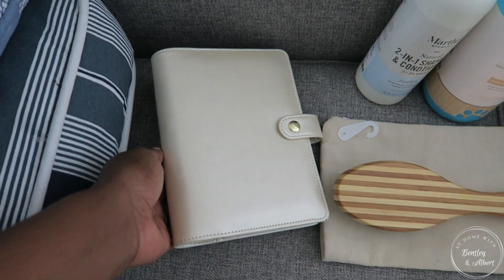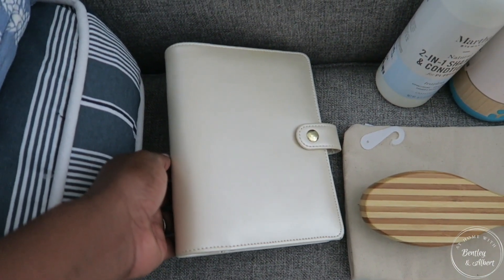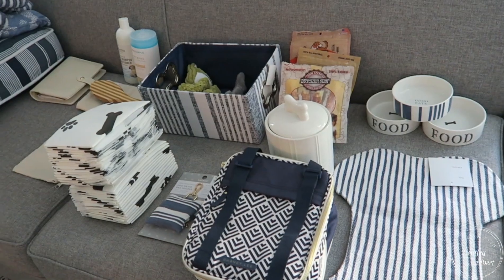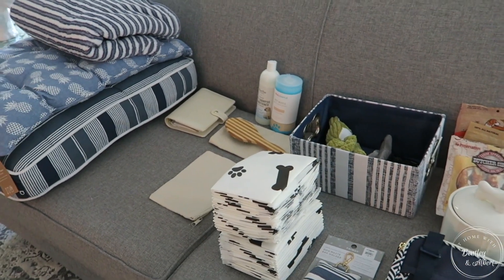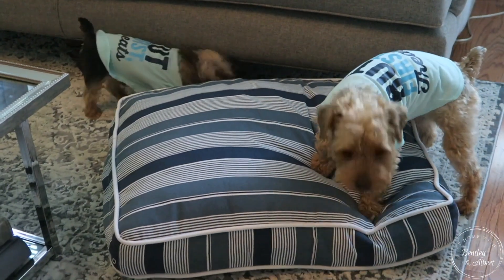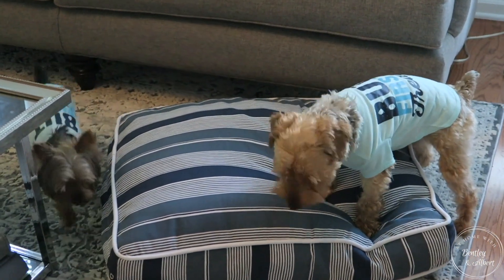The next category is documents — having all of your pet documents in a manner that you can travel with. They have their pet insurance information, all the little details of how Bentley and Albert work: their eat times, their schedules, rabies vaccination information, and all of the things that relate to them. I'm going to do a separate video on my pet planner, so definitely stay tuned for that. It's just important to have all of those documents there.